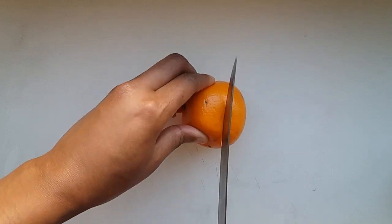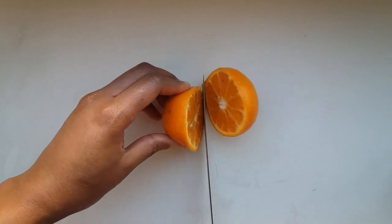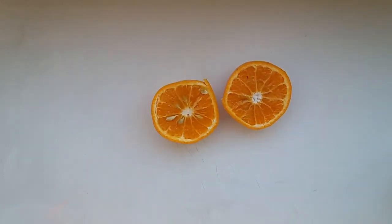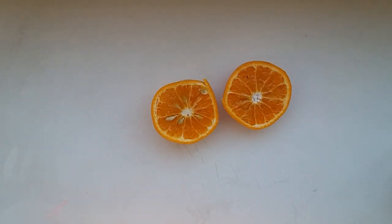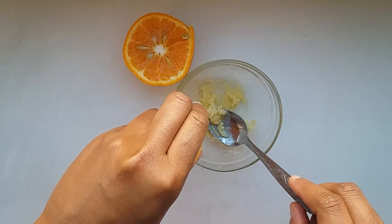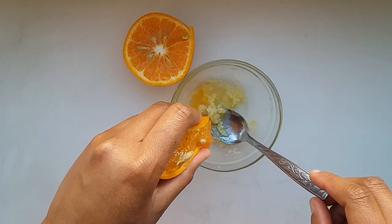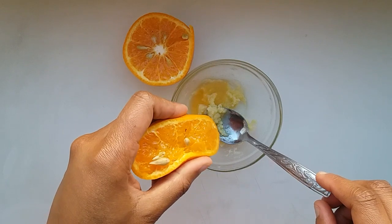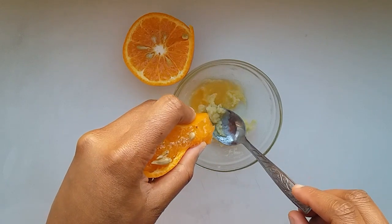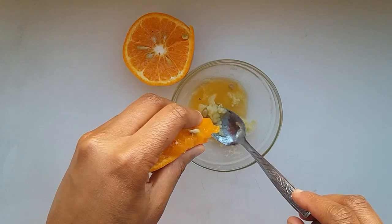You will also need orange juice for this remedy. Go ahead and cut the orange into two and then squeeze out the juice into the same container. Orange juice is great to lighten the skin tone — applying orange to your face can help prevent pimples, wrinkles, and fine lines. The vitamin C present in orange can help prevent free radicals and provide freshness to your skin.